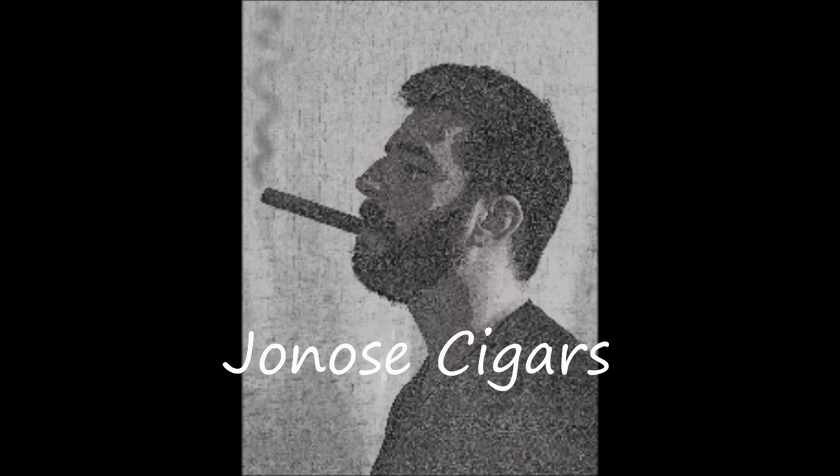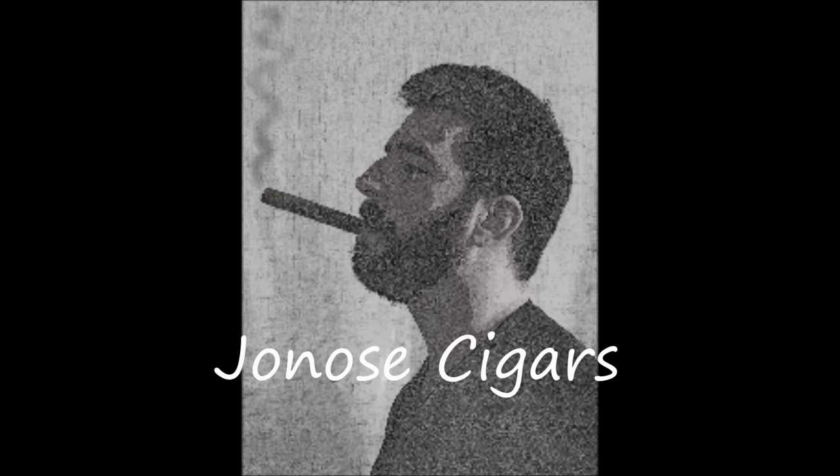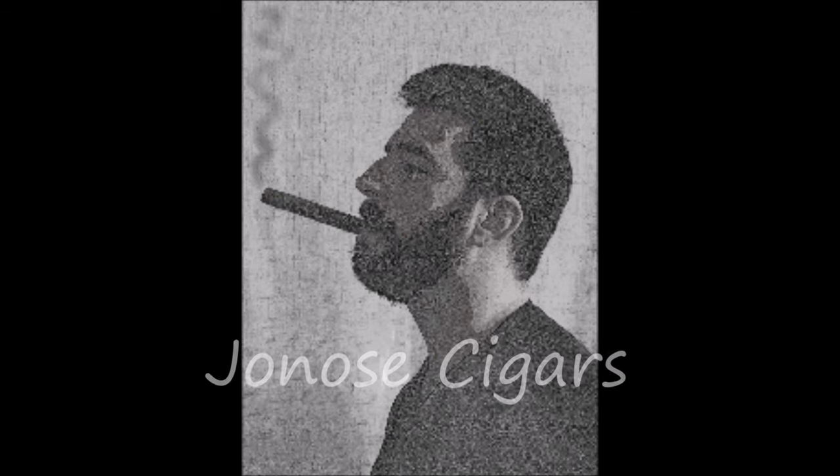Want to help support Jonah Cigars? Two great ways to do it: smoke and go on shop.com and on Patreon. Click those links in the description below. Good evening ladies and gentlemen, Joe with Jonah Cigars. The cigar gangster is back in the house — it's been a long time, but I'm happy to be back.